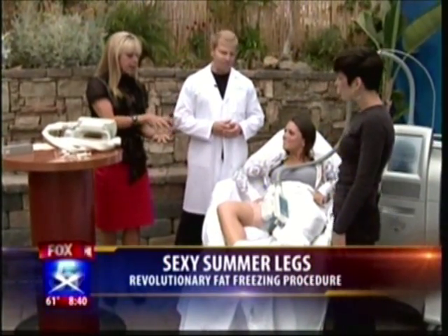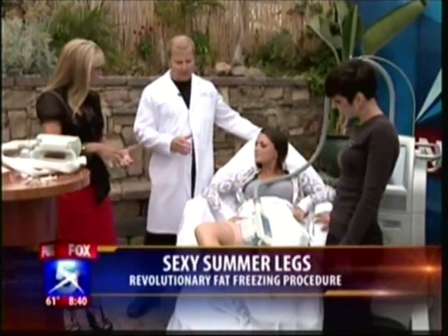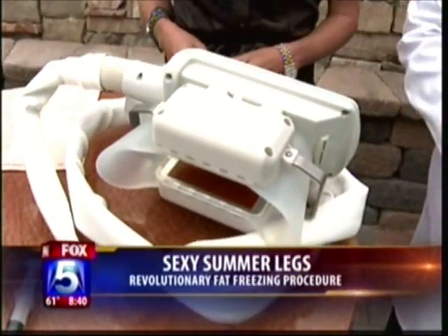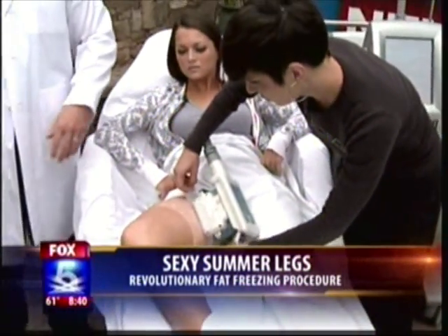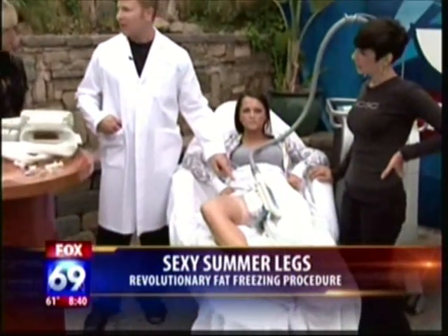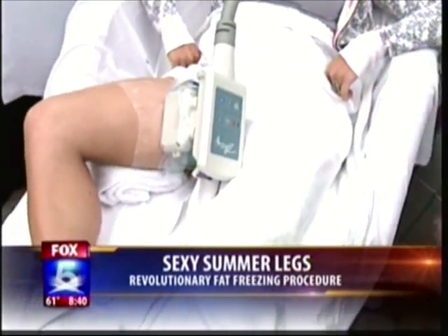Zeltiq came out with a new handpiece. There used to be this larger handpiece, which we generally use to treat the abdominal area and love handles. But now they've come out with this smaller handpiece, and we can use it on the inner thigh, outer thigh, and even on the knee area if there's some extra fat there. It's a great technique — no downtime, painless, and it absolutely does work. For this one area, the treatment would be roughly $800. If she wanted to do both thighs, it would be about $1,100 to $1,500 — you definitely want to do both legs to stay symmetric.